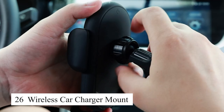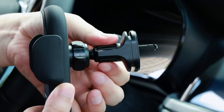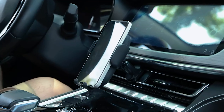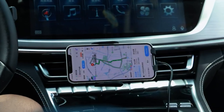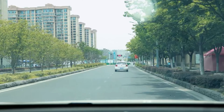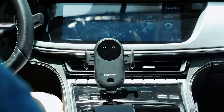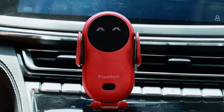The wireless car charger mount has completely transformed my in-car phone experience, eliminating the constant need to fumble with cables or worry about plugging in my phone. Now all I have to do is place my phone on the mount and it instantly starts charging, making it incredibly convenient, especially during busy commutes or long drives. The mount itself is designed with impressive sturdiness, securely holding my phone in place even on rough or uneven roads. I never have to worry about my phone slipping or falling, no matter how bumpy the drive gets.